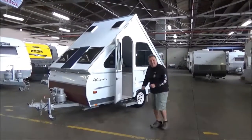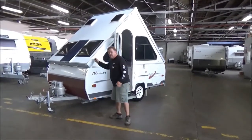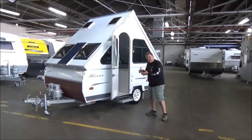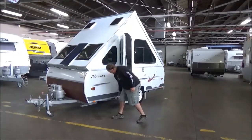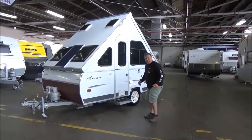G'day campers, it's been a while — welcome back here to Metro RV. We're going to start off with probably one of our best sellers, if not our best seller. One owner, 2004 little A-van, A-minor. If condition is anything, I think we've done it again.